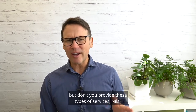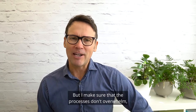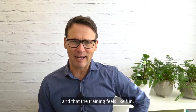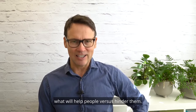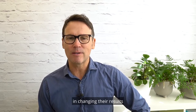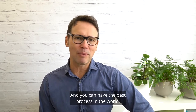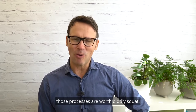Now, some of you might say, but don't you provide these types of services, Nils? Yes, I do. But I make sure that the processes don't overwhelm and that the training feels like fun. The difference is in knowing what will help people versus hinder them. And a massive hurdle that people face in changing their results is a behavioural one. You can have the best process in the world, but if you don't know how to fundamentally change behaviour, those processes are worth diddly squat.